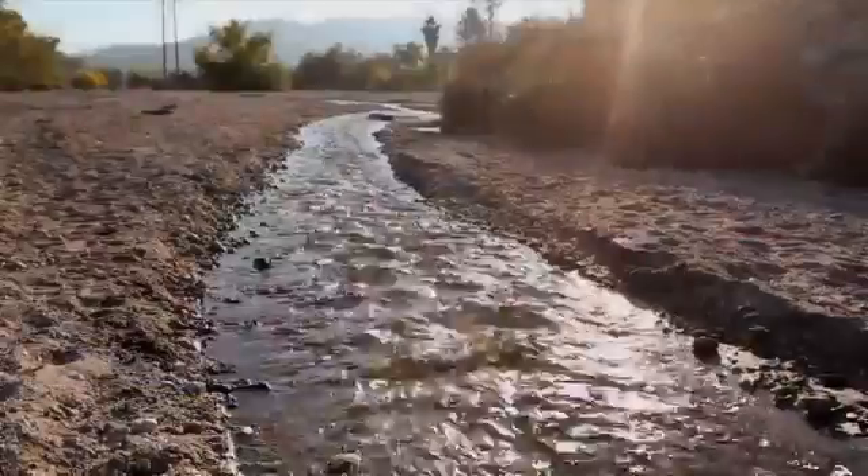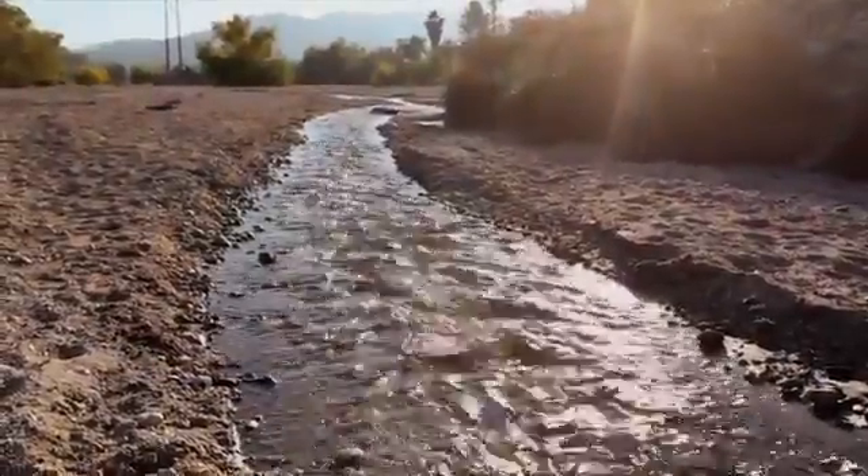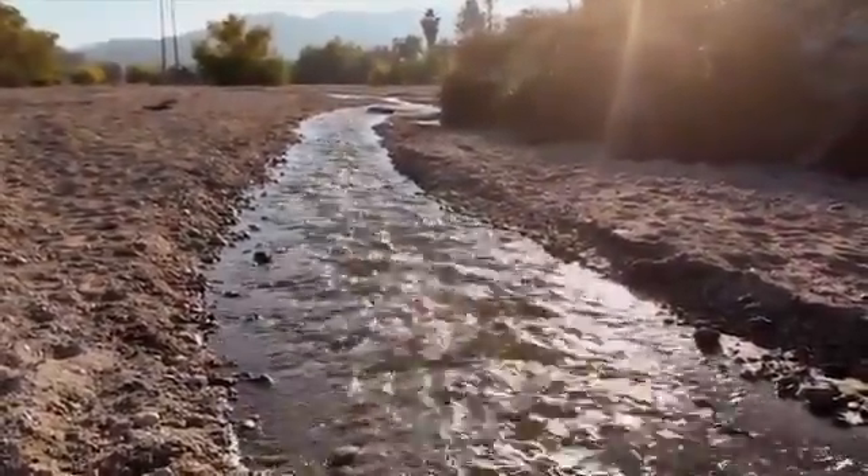That requires a source of energy and water, because all life as we know it is associated with water, and then we also need a source of carbon.